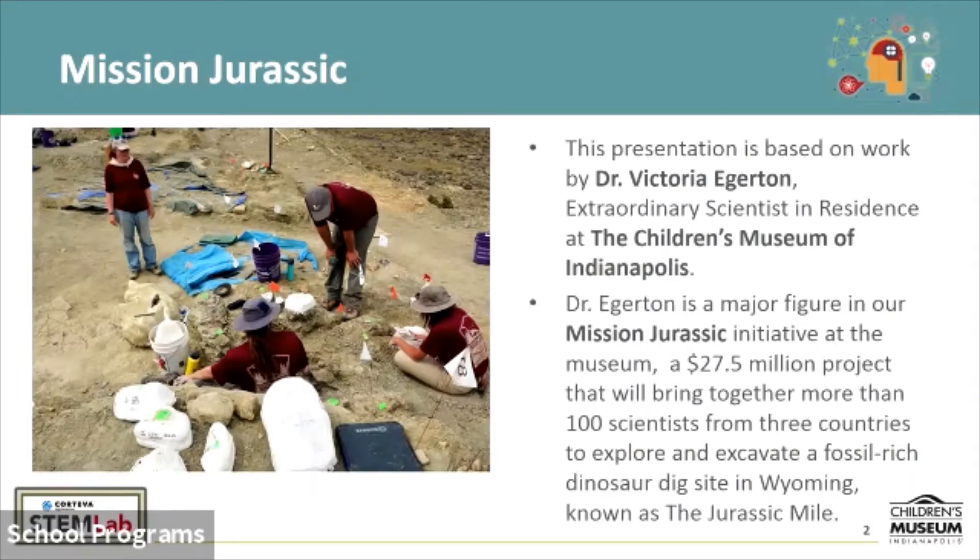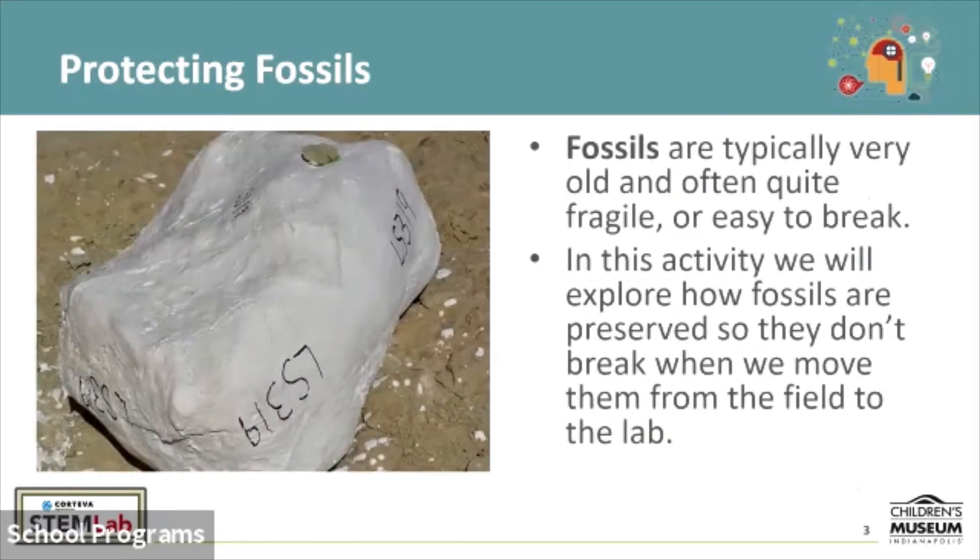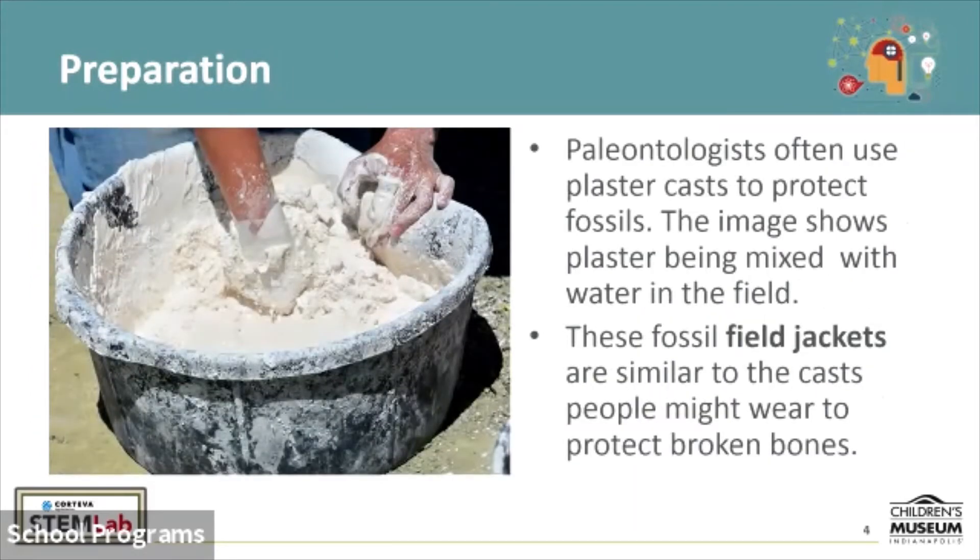What we're going to be specifically looking at today is how they prepare those fossils for transport. Here is an example of a field jacket. This is the protective casing that they will put around a fossil that they have found in the field and dug up that they want to ship to the museum. These fossils, being millions of years old, even though they're made out of rock, are quite fragile — typically easy to shatter or break. So they'll actually wrap them up in a cast, very similar to the cast that people used to get when they visited the doctor's office if they've broken an arm or leg.